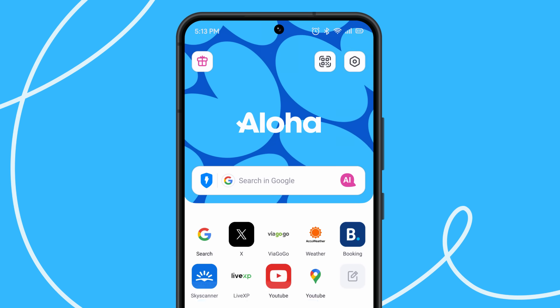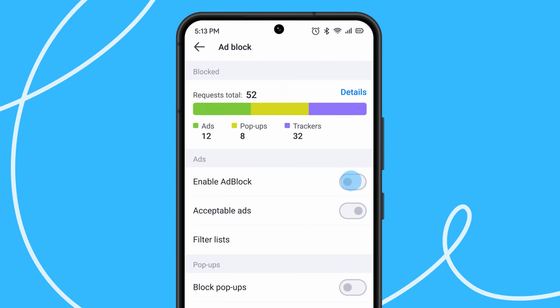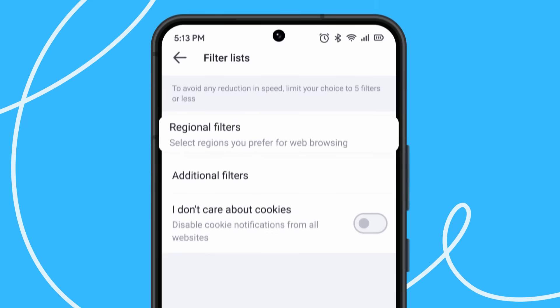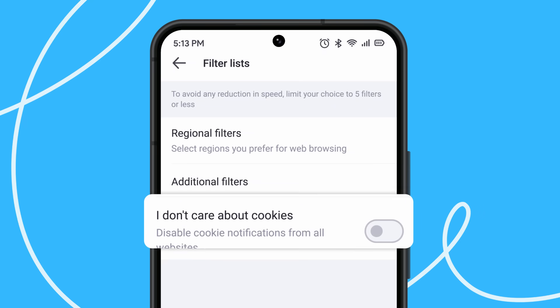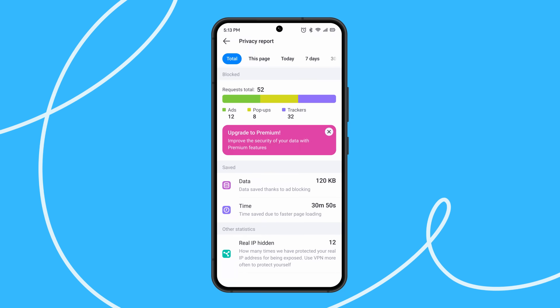Stay focused on web surfing without annoying ads by using the ad block option. Avoid or control pop-ups and redirects. Change preferred settings and filters. View detailed statistics on prevented violations and blocked ads.